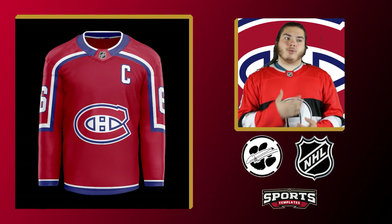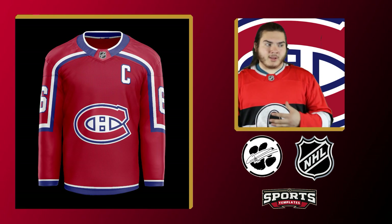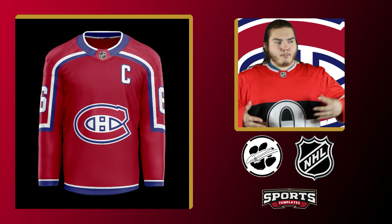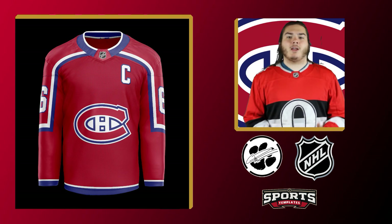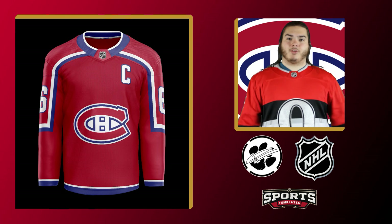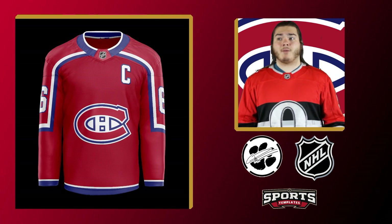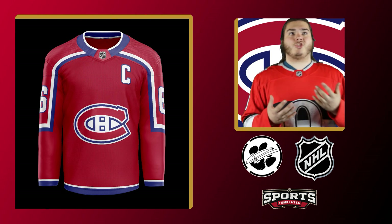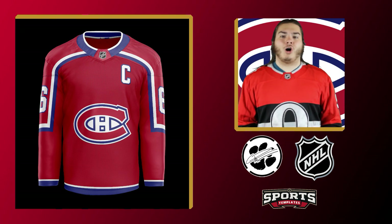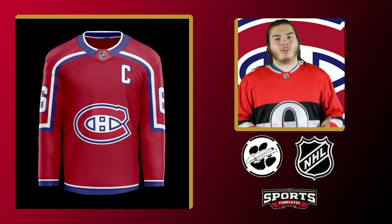I kept that logo right in the center, front and center, and just large, because Montreal — as much as I don't like them as an Ottawa fan — has been one of the most consistent teams over the course of their entire history. I believe they have the most Stanley Cups, and you have to respect it. Their jersey history is so long that changing it is incredibly hard. But I think I did pretty good here. I really like it, though it's just — it doesn't look quite right. It's Montreal; it has to be Montreal.